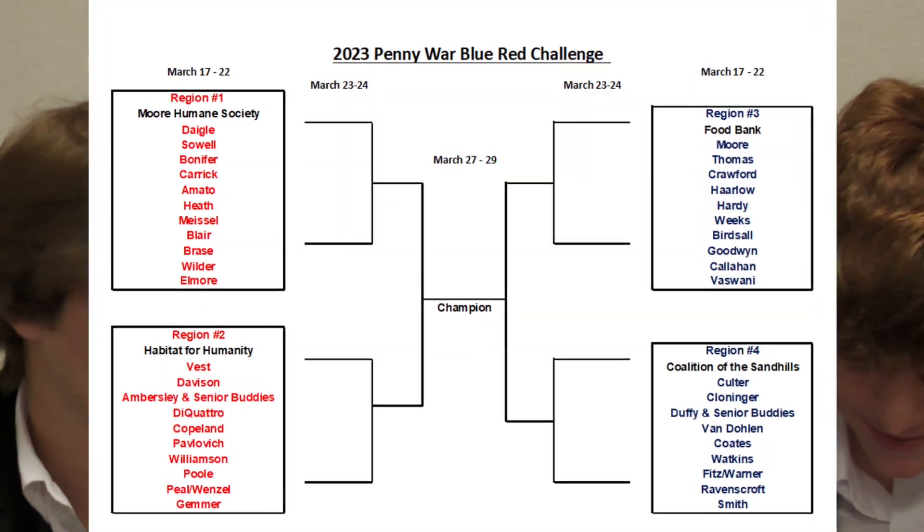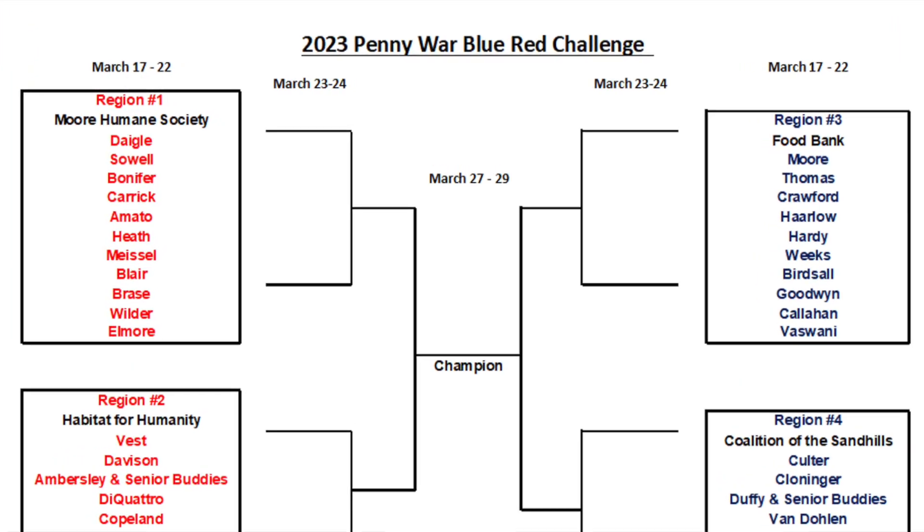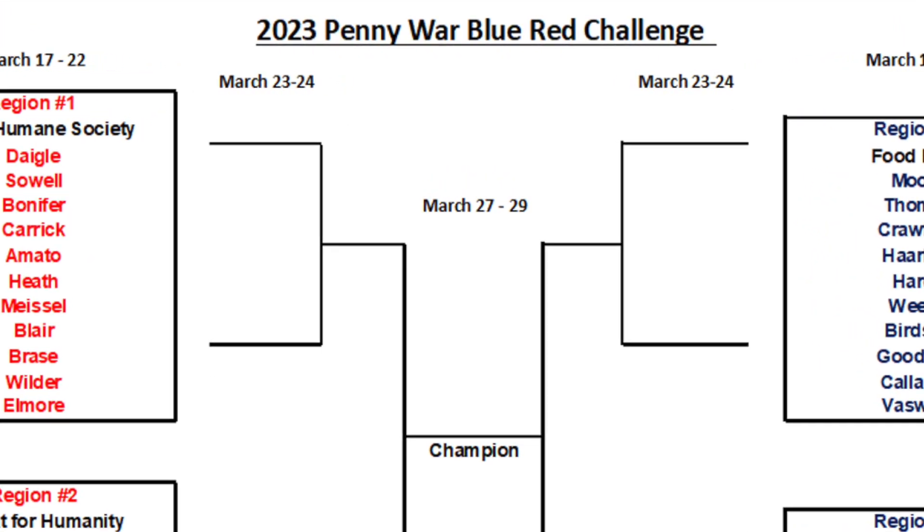So the brackets are set, and I don't know about you, but I think this could be one of our best years yet — a lot of strong competitors out there. You Falcon faithful, it's time to search under those couch cushions, behind the bed, in the car, and in the washing machine. Hunt down those coins. Help your classroom or advisory win the 2023 Penny Wars Challenge and be crowned champion of the world. Thank you. Falcons fly together.